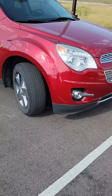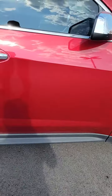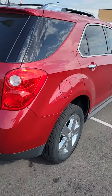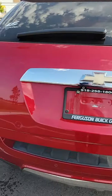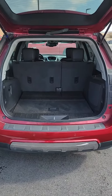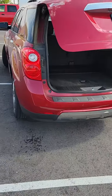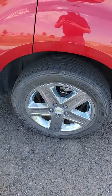You got the fog lamps on it. Got the power liftgate. Got the steel wheels.